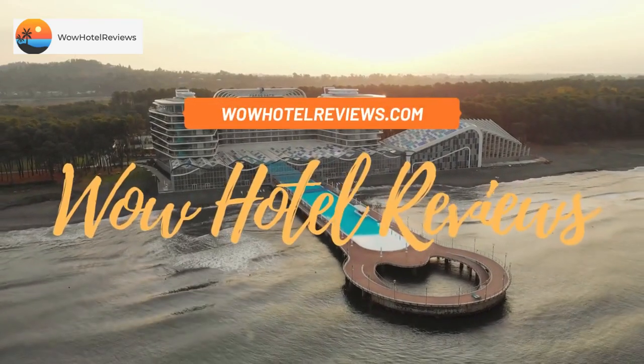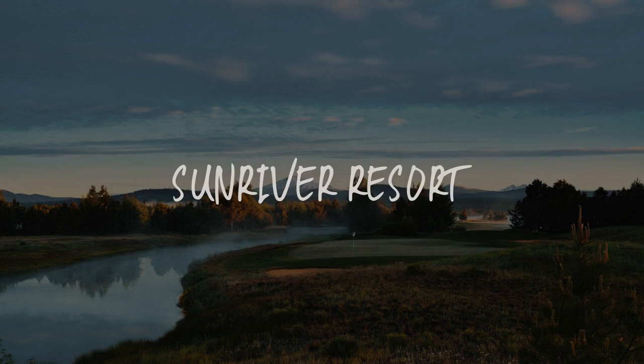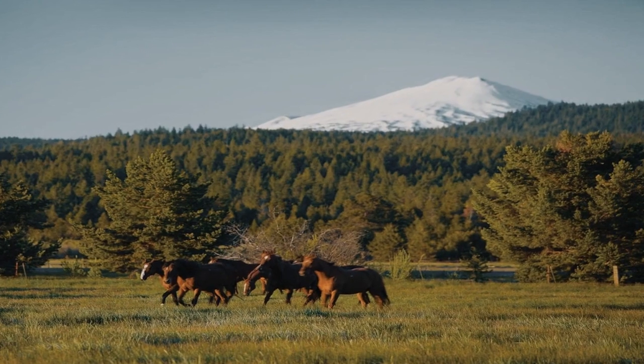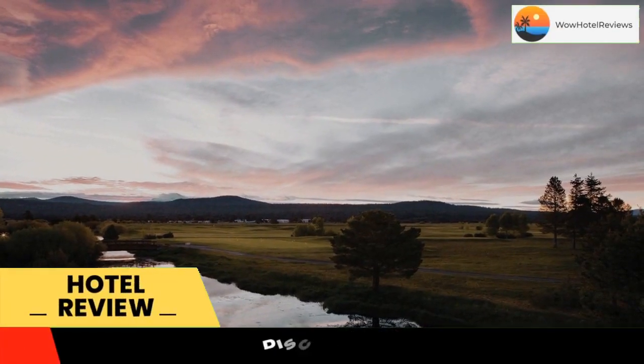Hello guys. Welcome to Wow Hotel Reviews. Today I am reviewing Sunriver Resort. It's a 4-star hotel. Please use our booking.com link in the description to book the hotel and get special pricing.